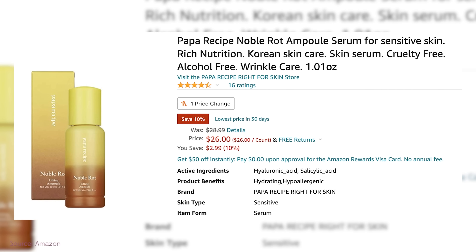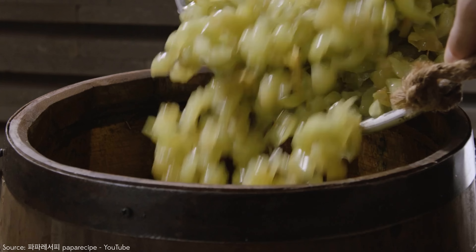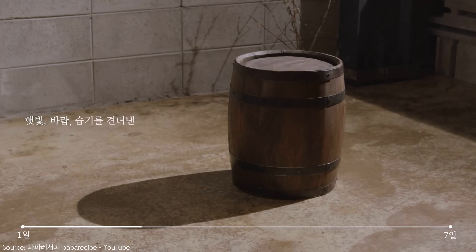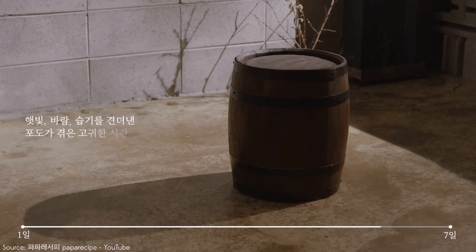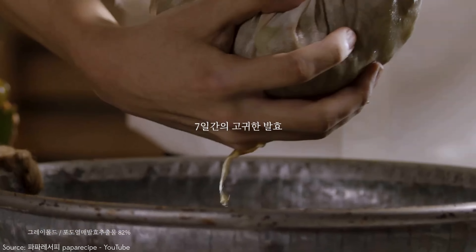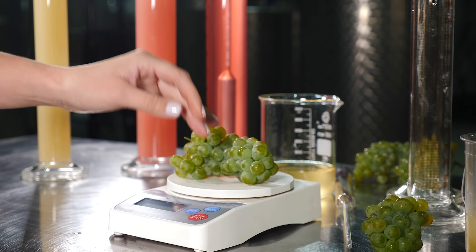This right here is the Noble Rot Lifting Ampule. What is Noble Rot, you might ask? When I first read this, I read it as 'Noble Root' and thought it was like a royal root of a plant. No — this is wine fungus, literally grape fungus. This Noble Rot was shown by UC Davis to be a fungal growth on white grapes. They found these in Napa in a bunch of wineries, and the grapes with this rotting fungus had different flavors, different profiles, and different benefits in the winemaking process.